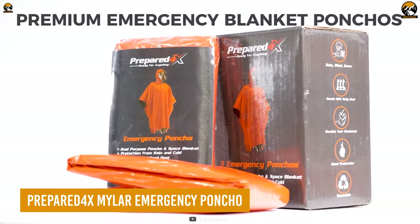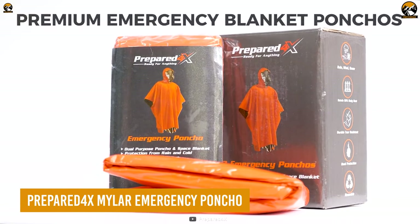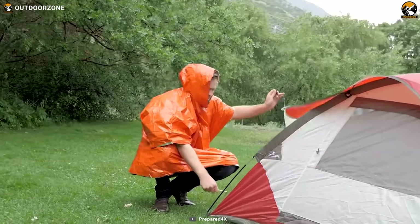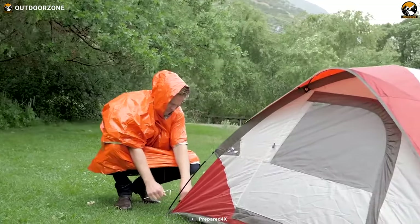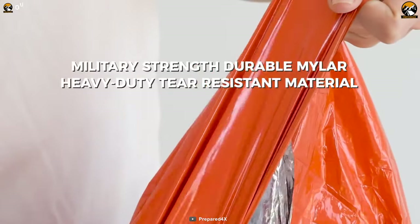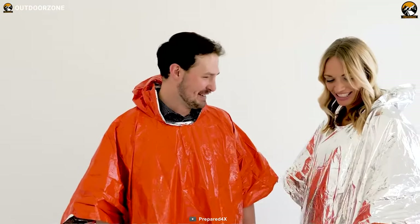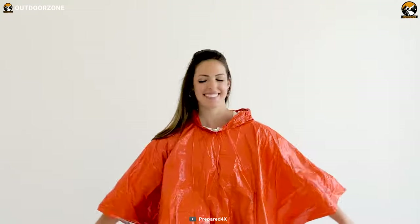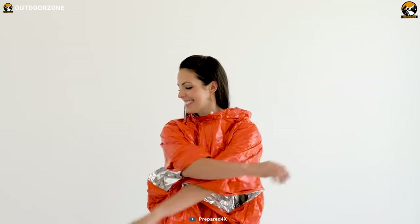The Prepared 4X Mylar Emergency Poncho is a versatile and durable piece of equipment, designed to keep you dry and protected during unexpected rain or other harsh weather conditions. Made out of NASA-engineered tough Mylar, this one's quite tough for your survival. It's not only tear-resistant, but it's two times thicker than any other blankets, making it a reliable choice during a demanding situation.